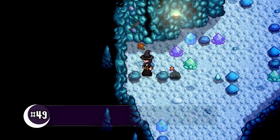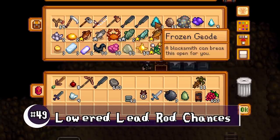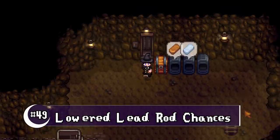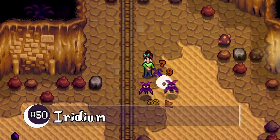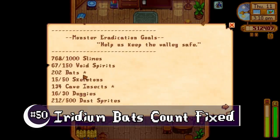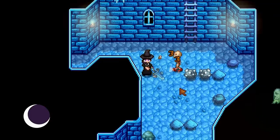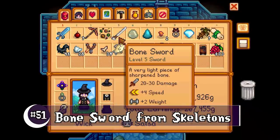The chance of lead rods dropping has been lowered — it was getting a bit out of hand, and they are kind of heavy. Killing iridian bats now counts towards the monster eradication goal. The spooky scary skeletons now have a 4% chance of dropping a bone sword.